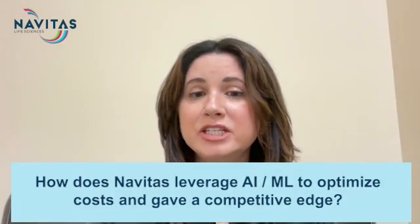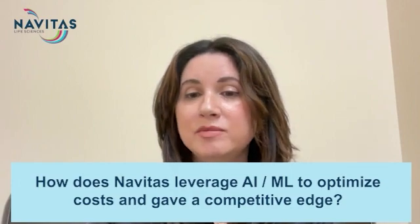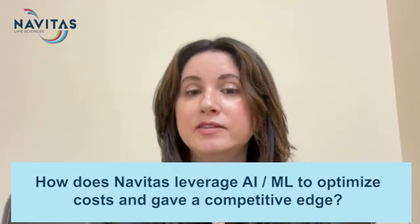How does Navitas leverage AI, machine learning, and NLP technologies to optimize costs and maintain quality as the volume scales up?